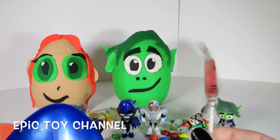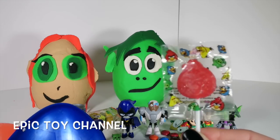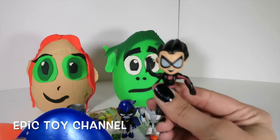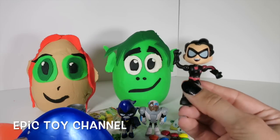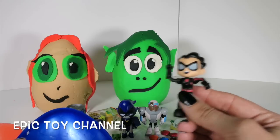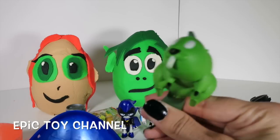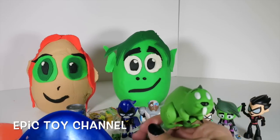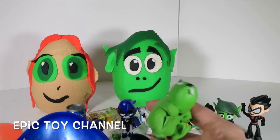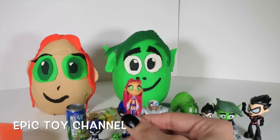Angry Birds! Do you guys like Angry Birds? What is your favorite Angry Birds? Do you like the original? Do you like Angry Birds Star Wars? Angry Birds Star Wars is my favorite! Look, it's Robin, and he's in his super cool black Robin suit! Awesome! High five bro! And it's Beast Boy as a beaver - it's not just any plain old beaver! Oh look, it is Starfire!